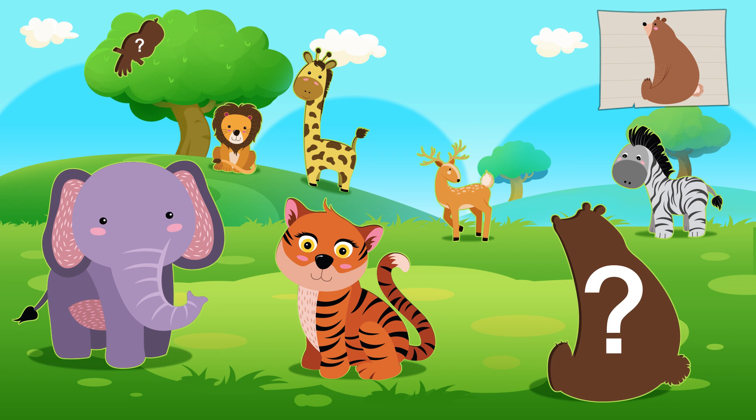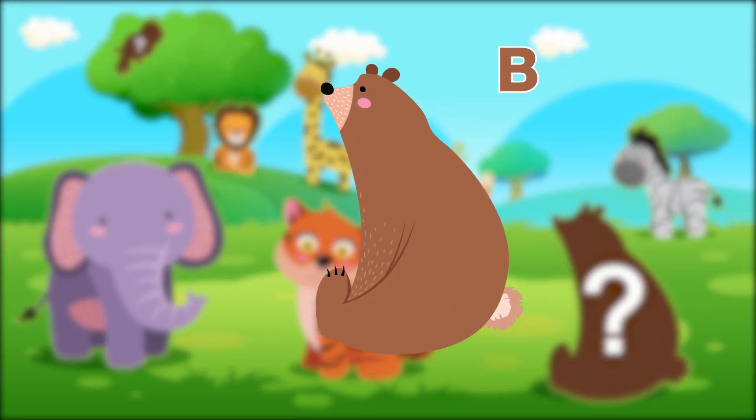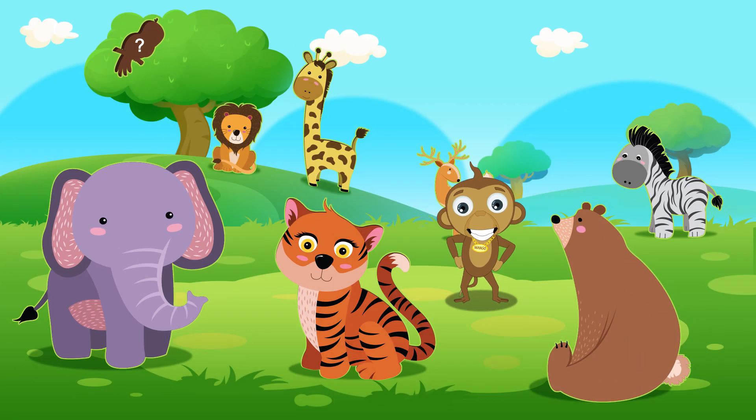Hmm, which animal's this? Yes, well done! It's a bear! A brown bear! Nice dance, Mango!